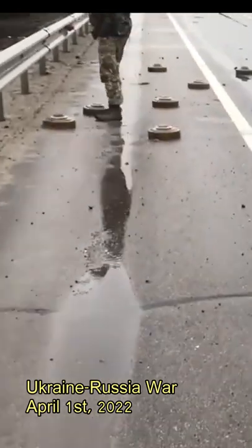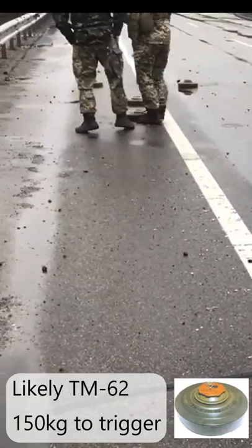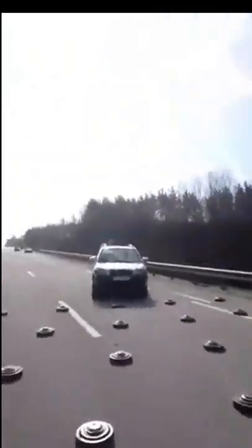Here you see Ukrainian soldiers kicking mines from the road. They can do that because those mines are vertically triggered and it takes over 100 kilograms to trigger. Prior to that, a video was posted showing the scary moments of cars carefully navigating through those mines.